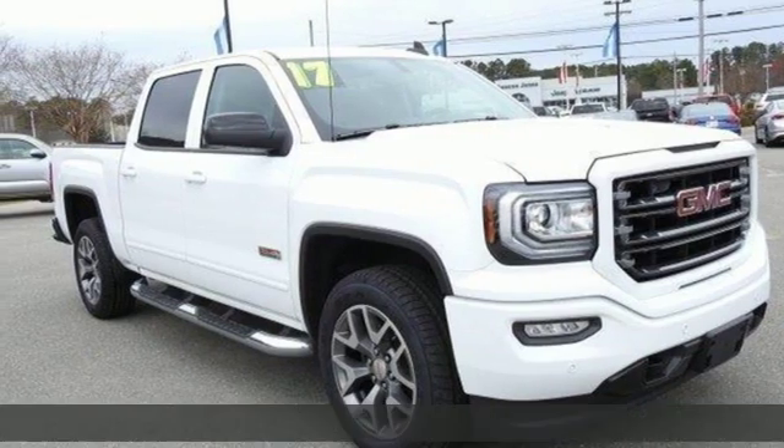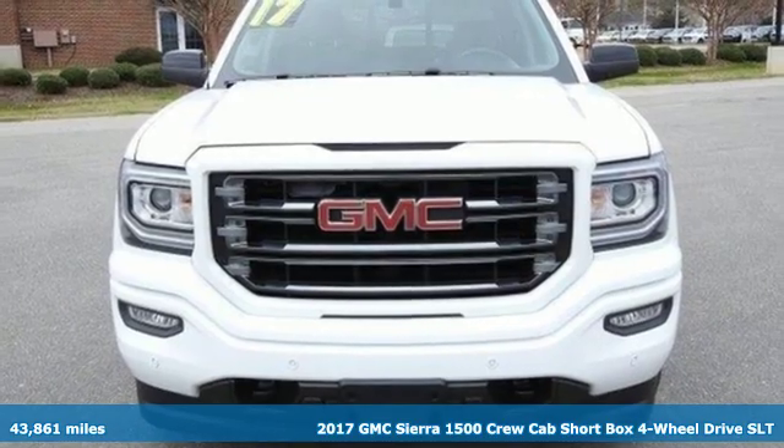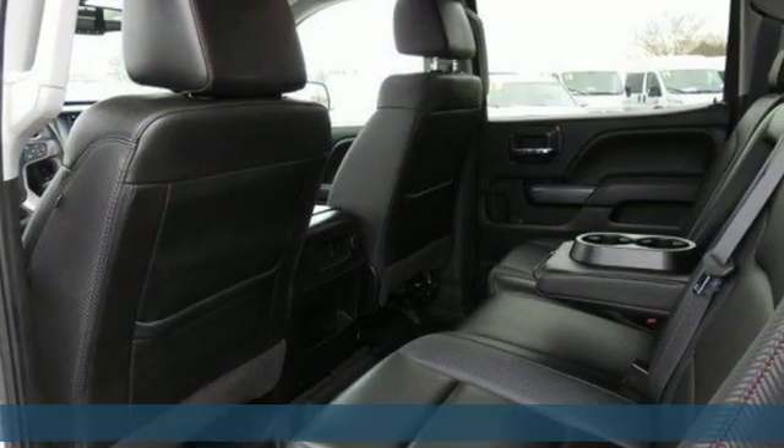It's a 2017 GMC Sierra 1500. GMC — professional grade vehicles suited to fit your needs. And it comes with all the amenities you need.